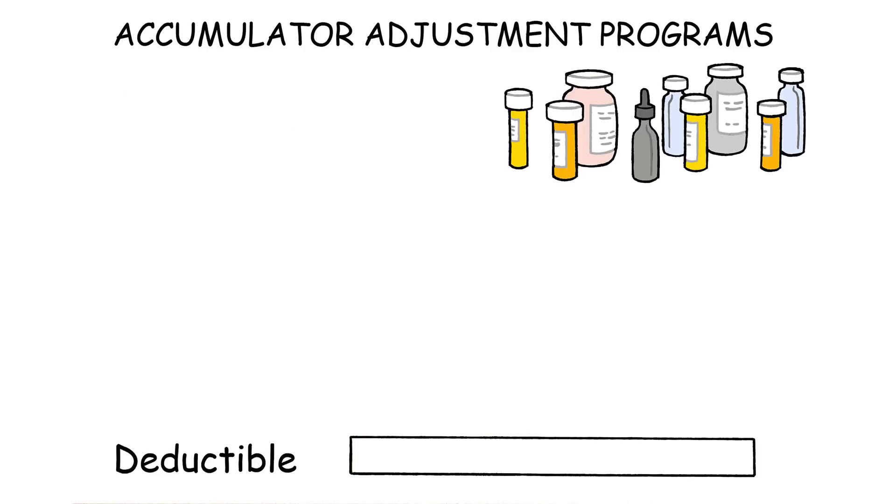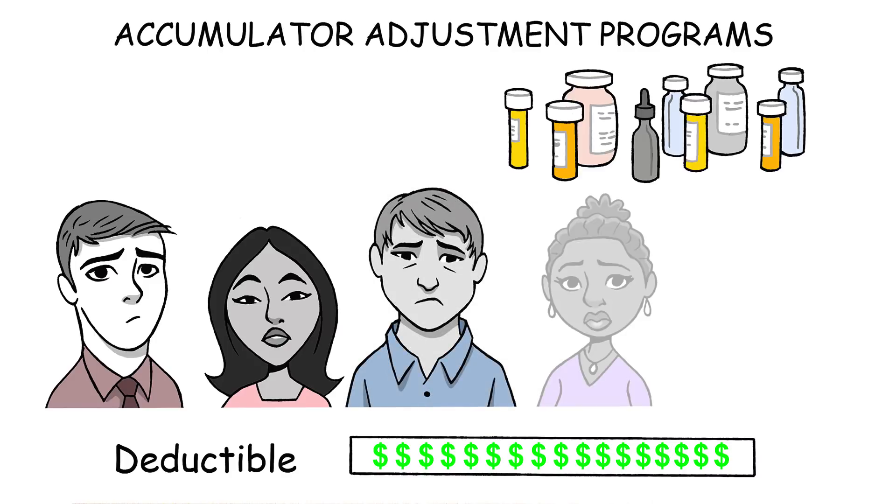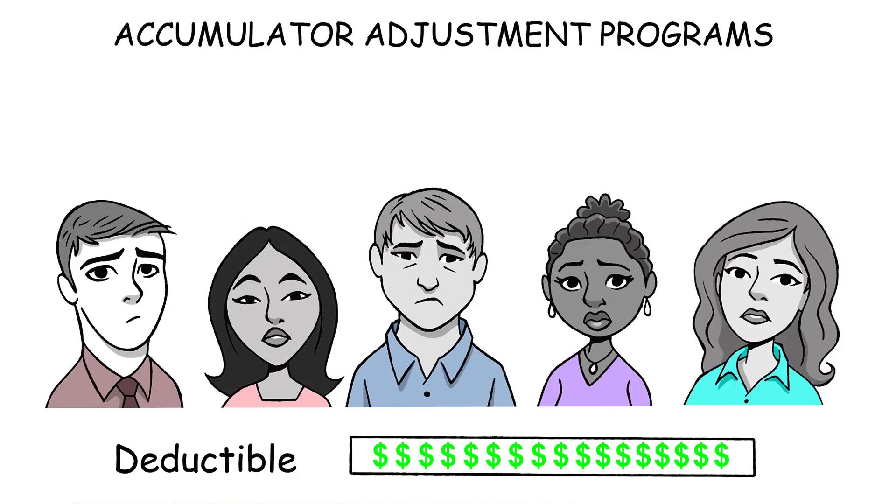Once you use up your coupon, you may discover that you still owe hundreds, even thousands of dollars toward your deductible. And insurance coverage for your medication won't kick in until that deductible is paid. That's a painful surprise, and leaves patients like you with a difficult choice: you may try to pay the hefty out-of-pocket bill, or you may have to abandon the medication you depend upon.